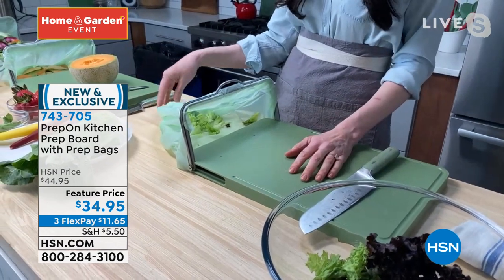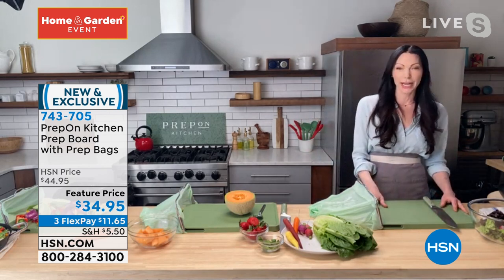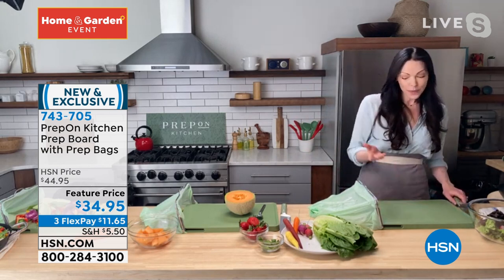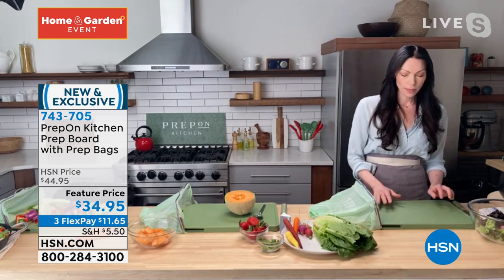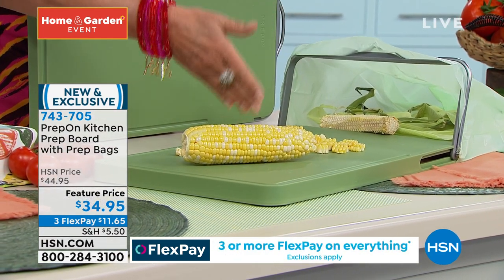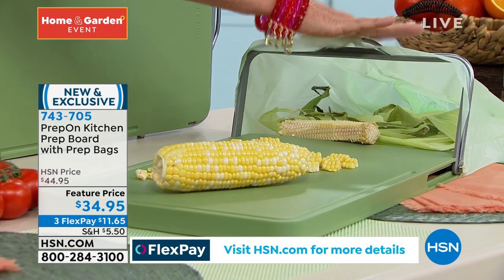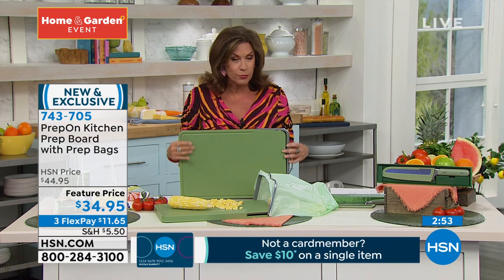I was doing Drew Barrymore's talk show the other day and she was joking about how she never wants to have another cutting board without this attachment on it. It really does change the game — it just makes everything so much more seamless. It keeps your area clean because what happens is you're cutting this, but then you're cutting that and everything kind of mixes together. Part of it is your trash, part of it is what you're putting into your food. Now all the trash goes right in here. It's instant — it is so brilliant.